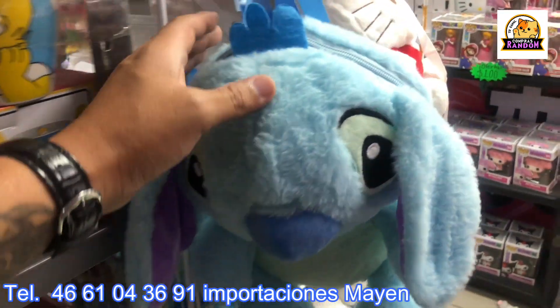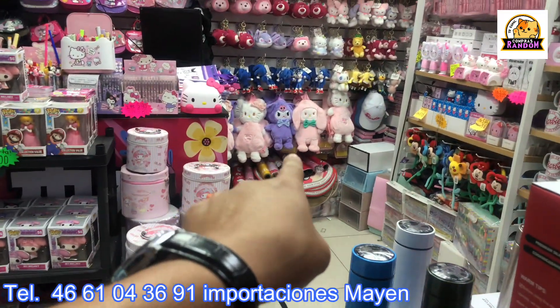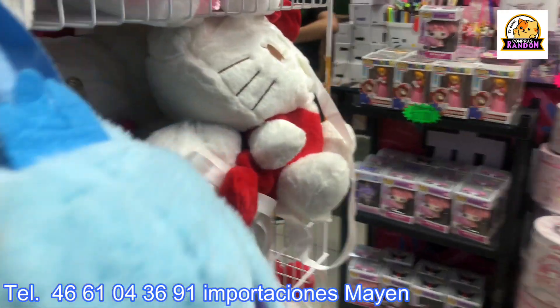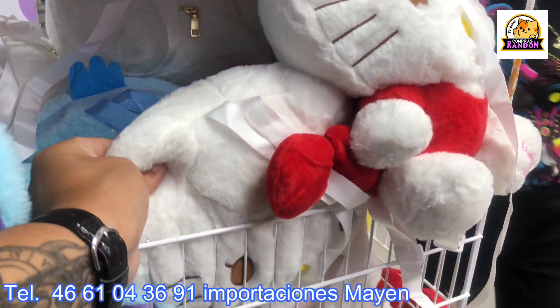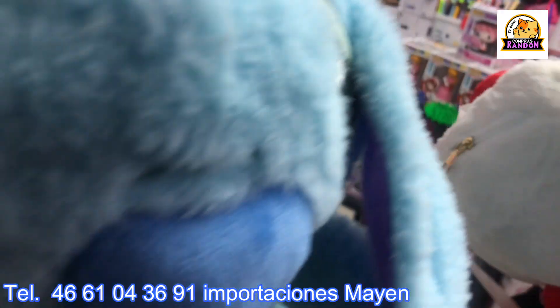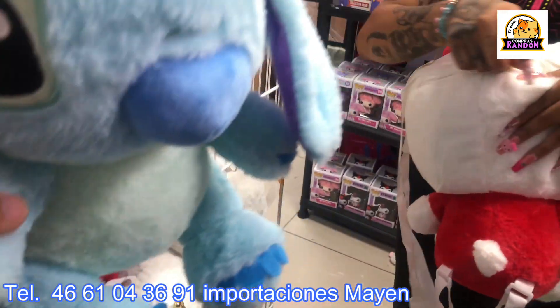On this side there's another type of backpack — the Stitch one is bigger with a much larger head compared to the ones seen earlier. How much are those, Maite? They're 150 pesos. Only Hello Kitty and Stitch are available.